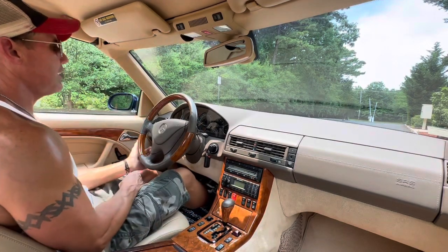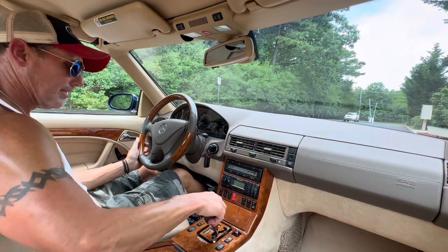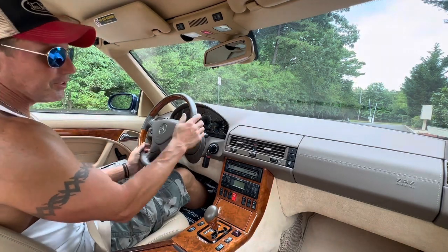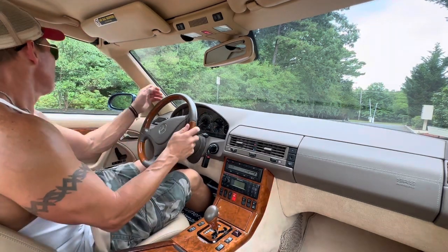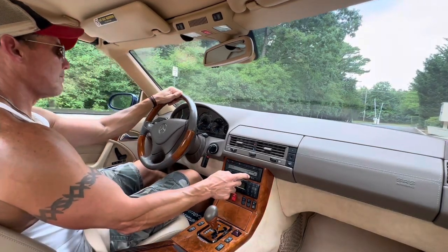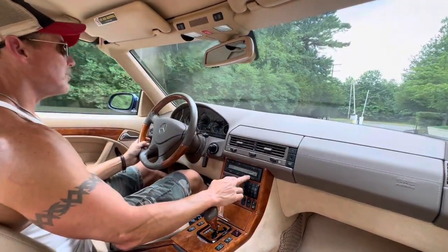It's a 2000 model Mercedes-Benz SL600. The car is finished in Azure Blue with a beautiful Java leather interior. The car presently has 59,417 miles. I've had this car about two and a half to three months.